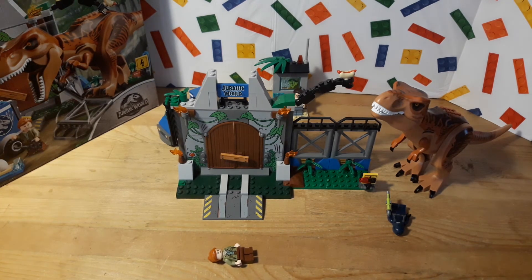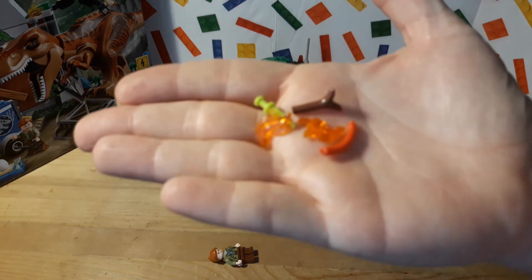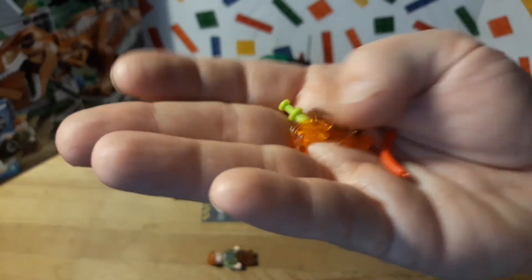It was a cute set, I liked it. I got it because it was on sale — I got it for 25 bucks. We did get some extra pieces, which are great: some flames, a stick, another hot dog, and another one of the green syringes, which is really cool.